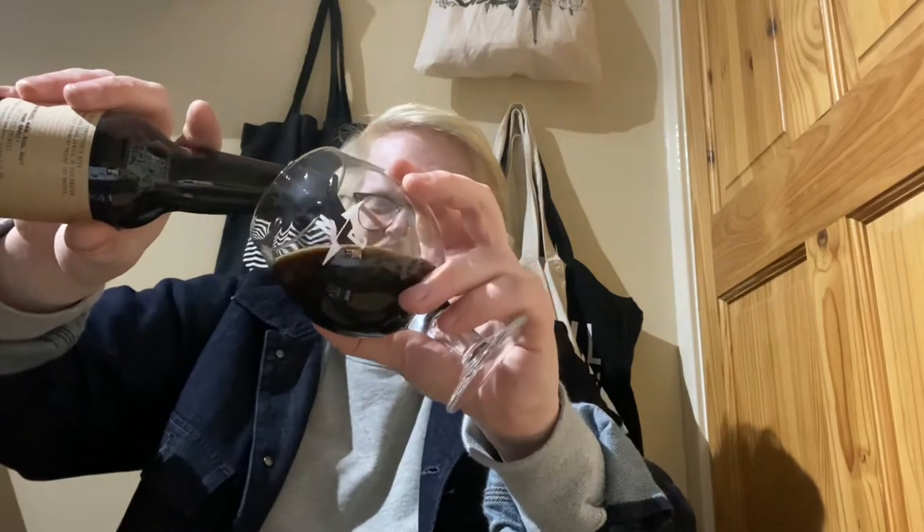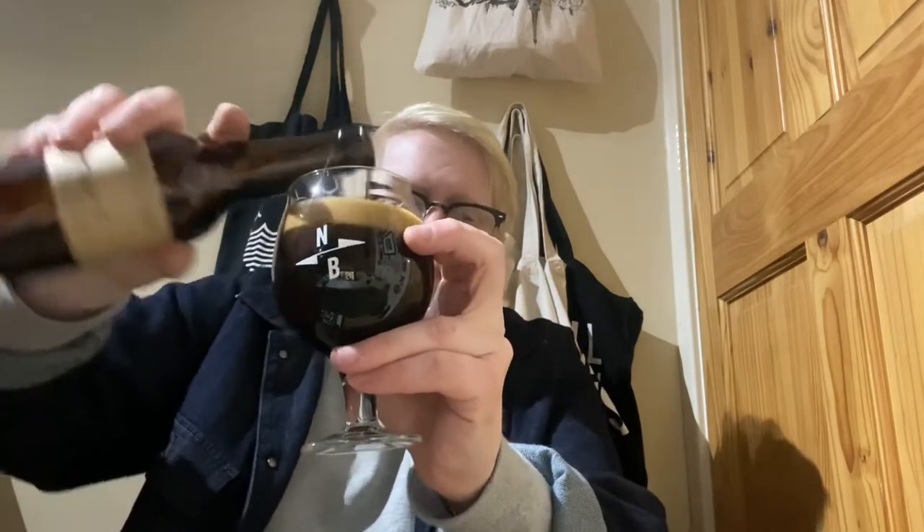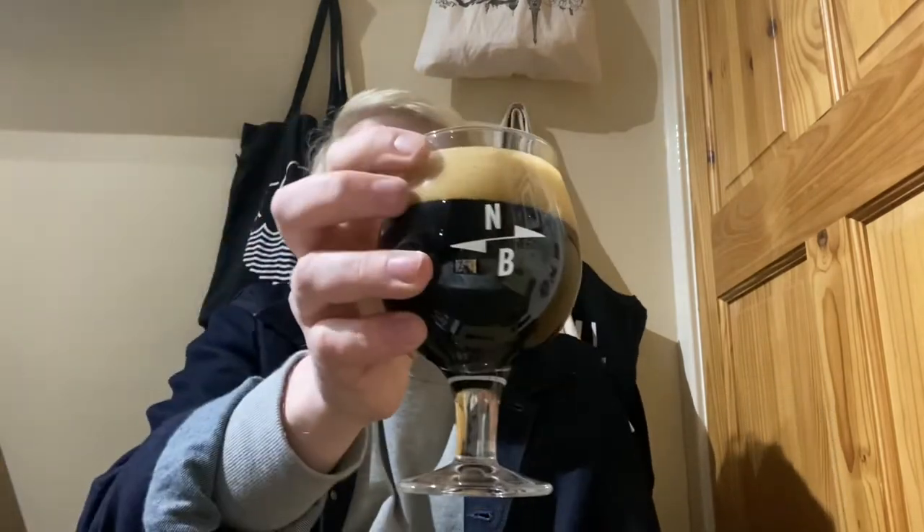Look at that — very nice. Won't pour anymore because look at that, quite a head on it. Look how condensed and creamy yet foamy that head is. Pretty much jet black in this lighting, although it could be a really dark intense brown. Needless to say it looks good in the glass. Let's see if we can get a nose through that head.